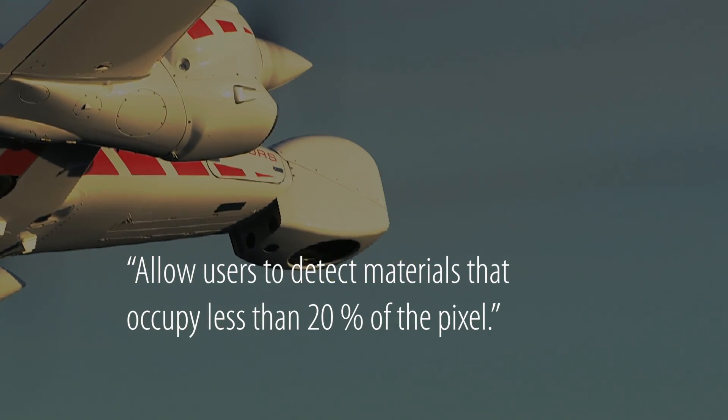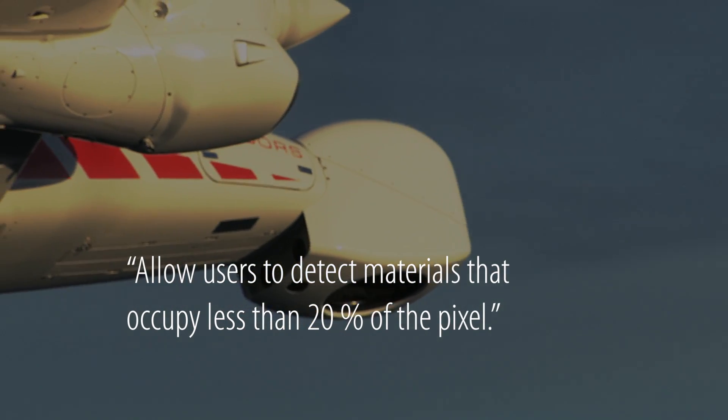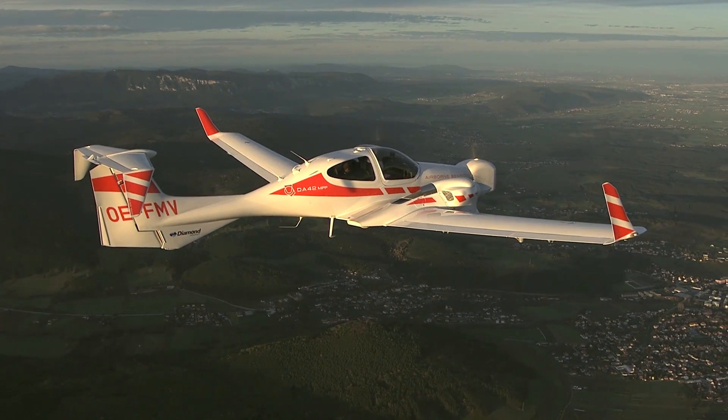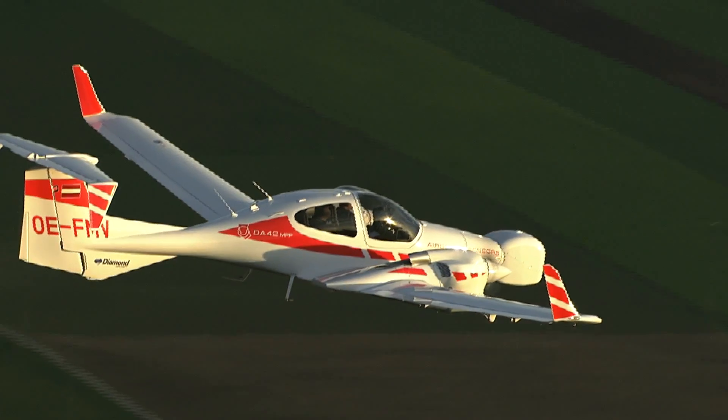But because the ISOFENIX has such superlative transmission rates, signal to noise in each spectral channel, and such an expanded spectral resolution, it will for the first time allow users to break through that 20% barrier and detect materials that occupy less than 20% of a pixel. This was just a glimpse into the capabilities of ISOFENIX.